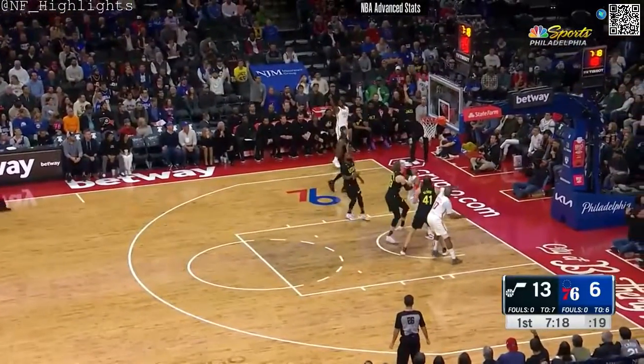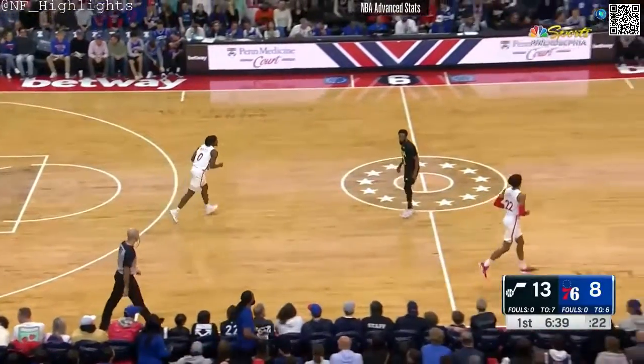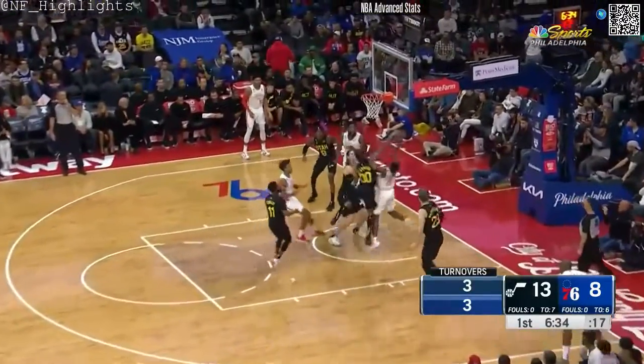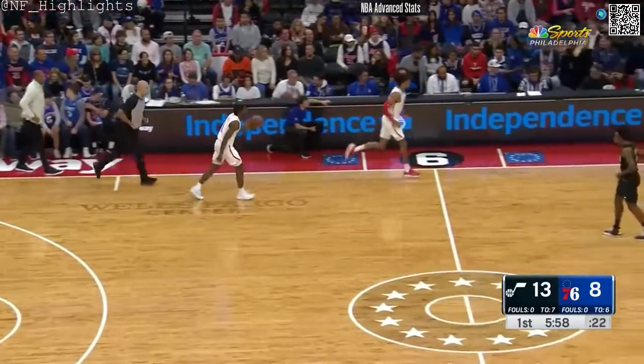Maxey takes a dribble, step back three — too strong. For any of you lip readers, I think you all know what Hardy just said. He may look young, but he's got an adult mind and mouth — out of Alabama.